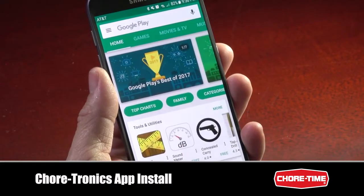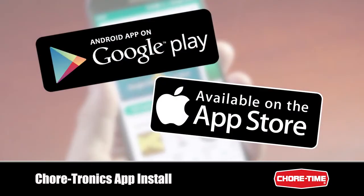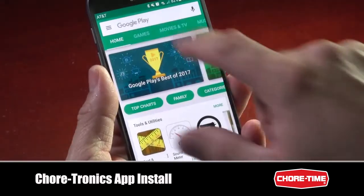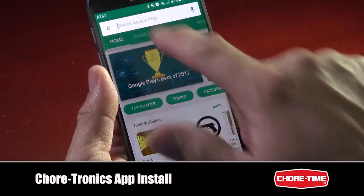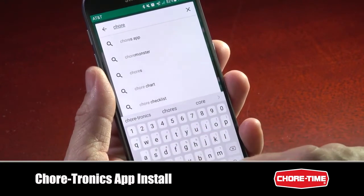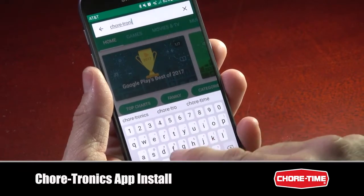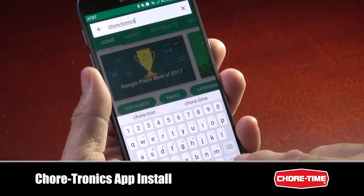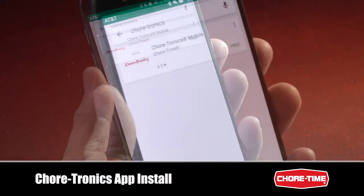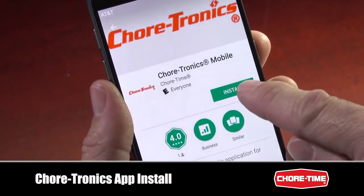The mobile app is a true app you will be able to shop for at an app store. This app will work with iPhone, iPad, Android smartphones, and Android tablets. You will go to the iTunes Store or Play Store and type Chore-tronics in the search menu. We will select the mobile app and install.